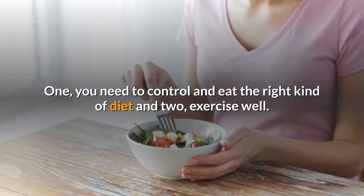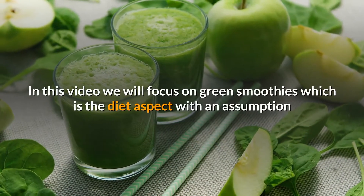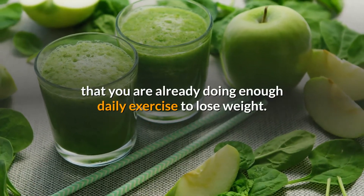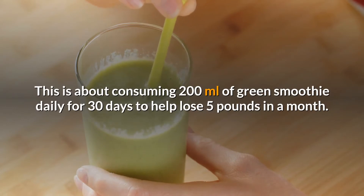One, you need to control and eat the right kind of diet, and two, exercise well. In this video we will focus on green smoothies, which is the diet aspect, with an assumption that you are already doing enough daily exercise to lose weight. This is about consuming 200 milliliters of green smoothie daily for 30 days to help lose 5 pounds in a month.